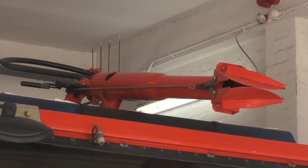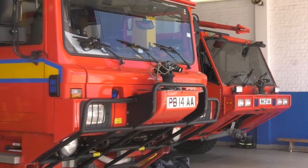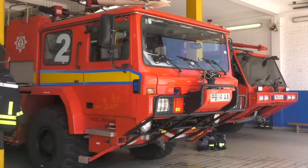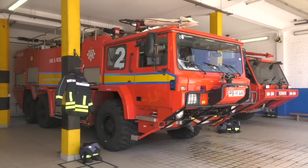The vehicles have been ordered from Rosenbauer UK Limited and the firefighting appliances from AngloCo Limited, two highly specialised companies who will be tailoring the equipment to suit the Airport Fire and Rescue Service's needs.